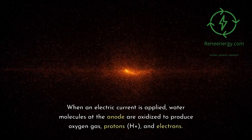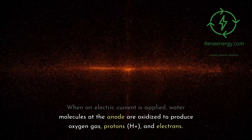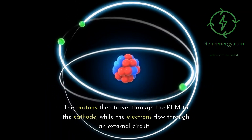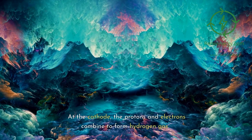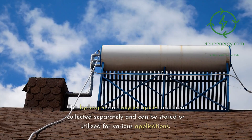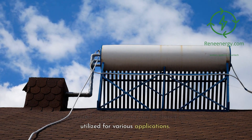When an electric current is applied, water molecules at the anode are oxidized to produce oxygen gas, protons (H+), and electrons. The protons then travel through the PEM to the cathode, while the electrons flow through an external circuit. At the cathode, the protons and electrons combine to form hydrogen gas. The hydrogen and oxygen gases are then collected separately and can be stored or utilized for various applications.